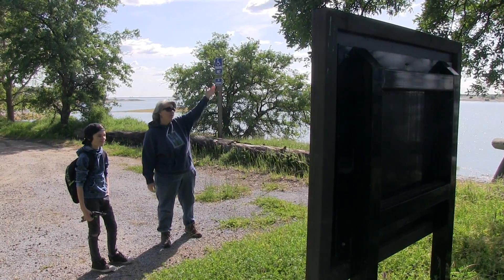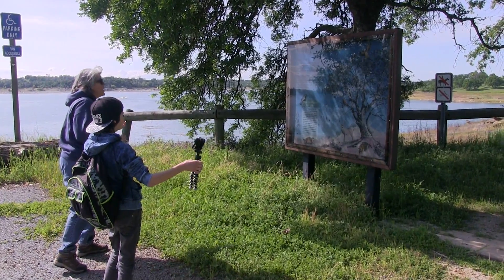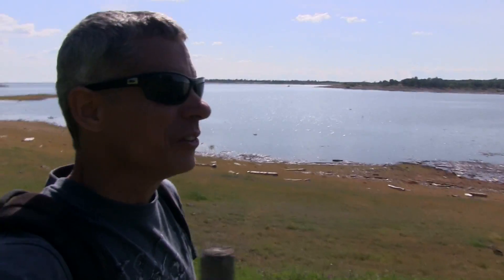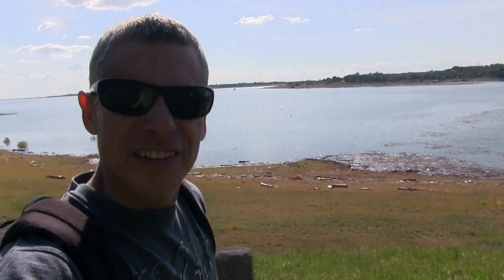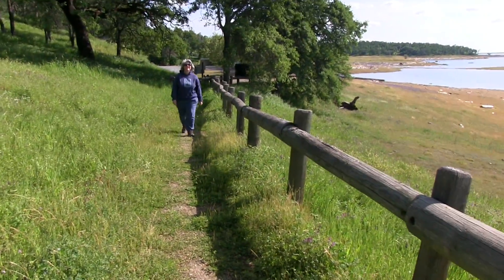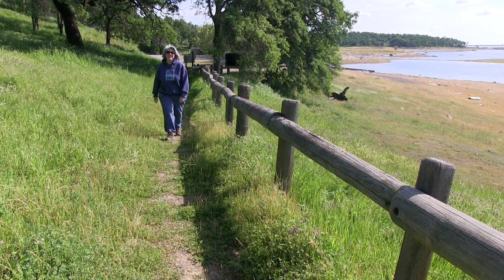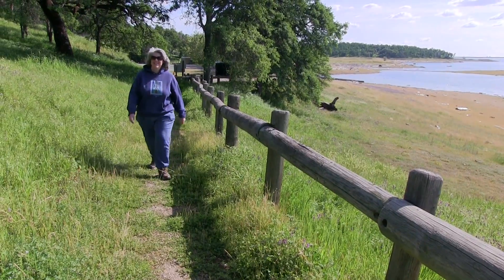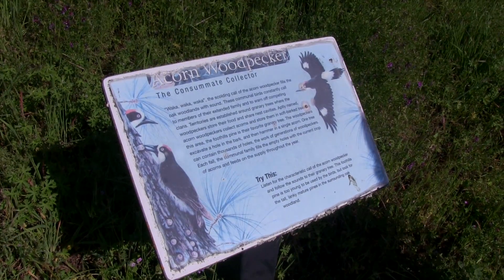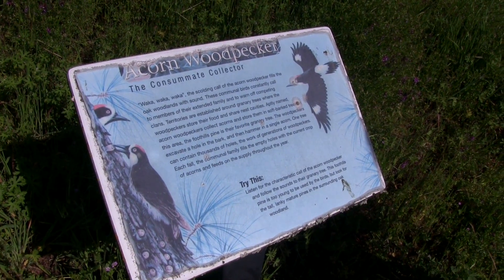We're relying on the oaks for their food or shelter. We found a trail to hike on right next to the lake, so it should be fun. Cruise along here, get a little exercise in. There's signs along this trail — that means mom is going to like this trail. Your student just ran ahead — he's not going to listen to you read it. Acorn woodpecker, the consummate collector. The scolding call of the acorn woodpecker.